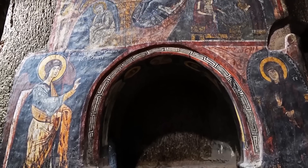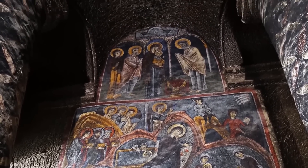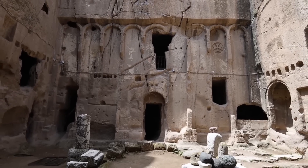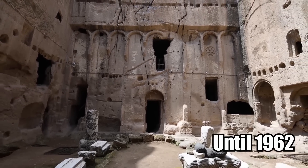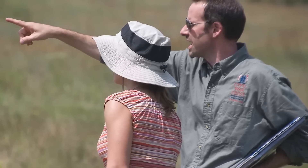The frescoes depicted scenes of Christ, heavenly angels, gospel writers, Mary, and the disciples. The cave monastery remained a complete secret to the Western world until 1962, when the artwork was published by a local Turkish historian.